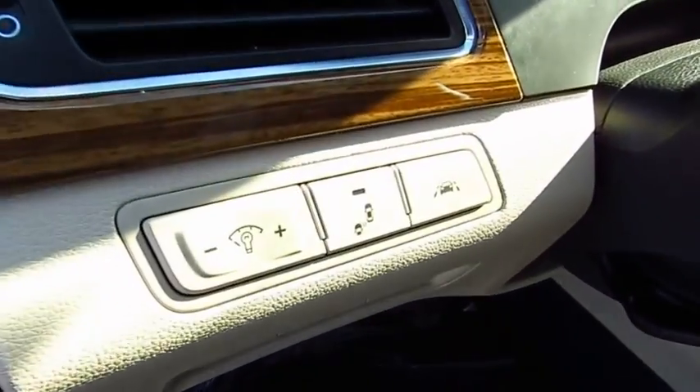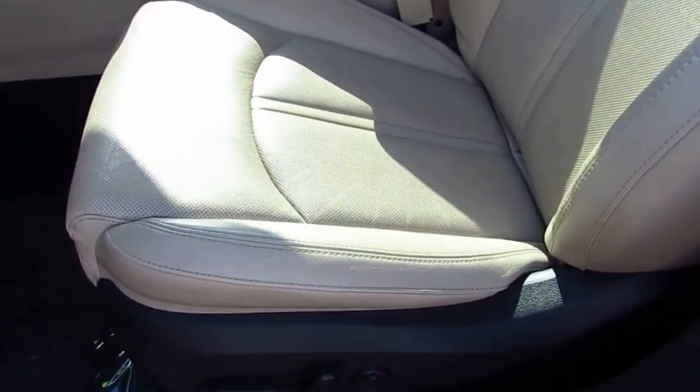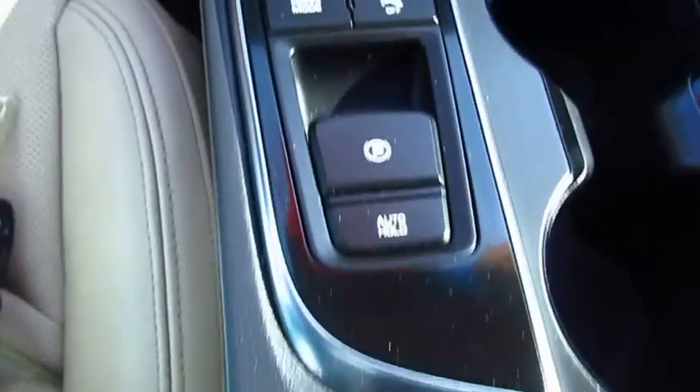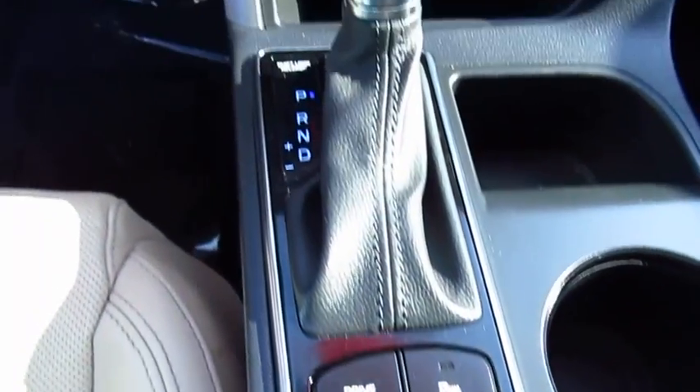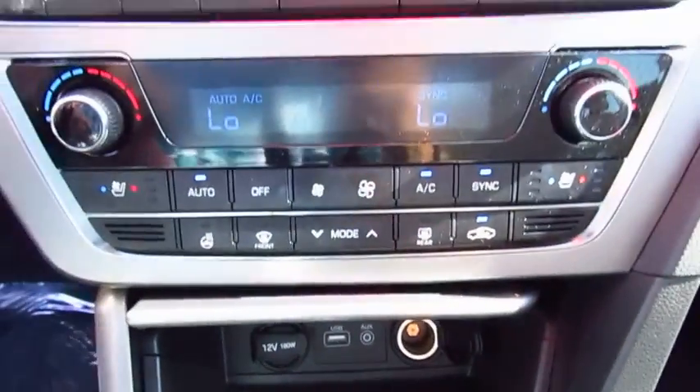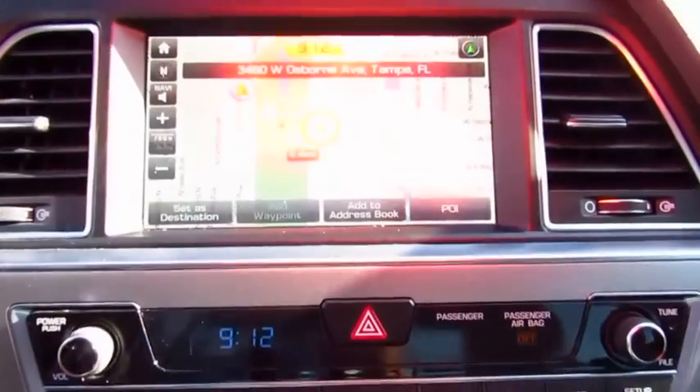This vehicle has less than 55,000 miles. Here are some of this vehicle's great options: power passenger seat, navigation system, traction control, anti-lock braking system, Bluetooth wireless data link for hands-free phone, moonroof, air conditioning, HomeLink garage door opener, power steering, and cruise control.